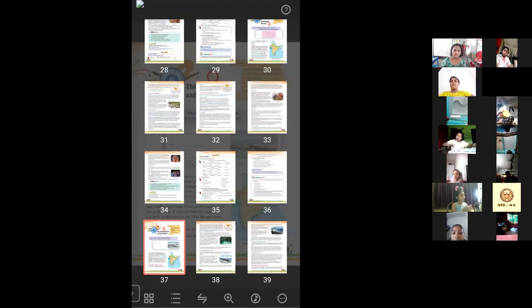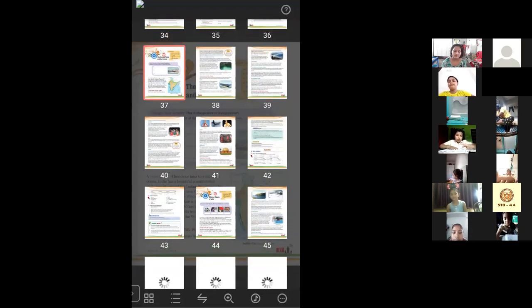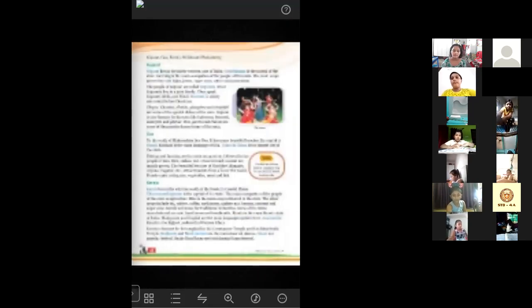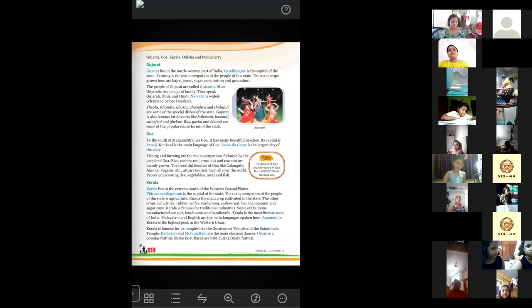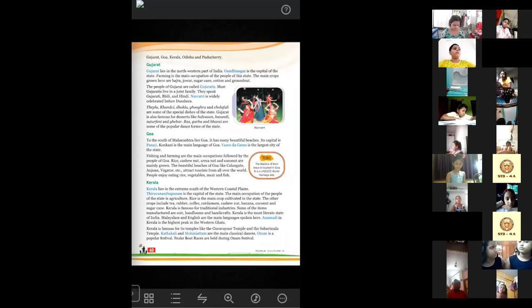In the last class we completed the reading portion up to Goa. Today we will start from Kerala. I can see so many hands are raised here, but at the end of the class I will talk to you. Ashia, you start reading this part.